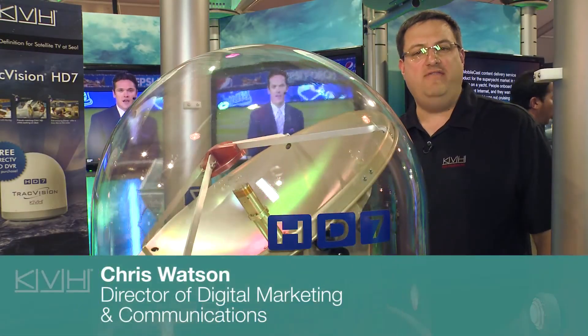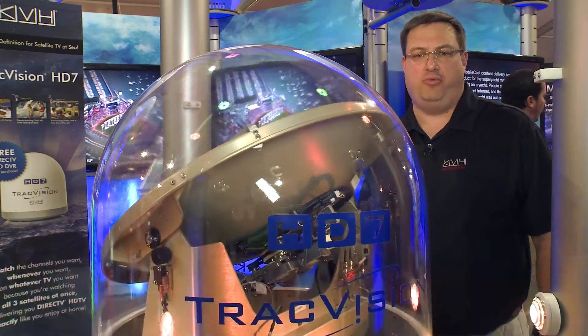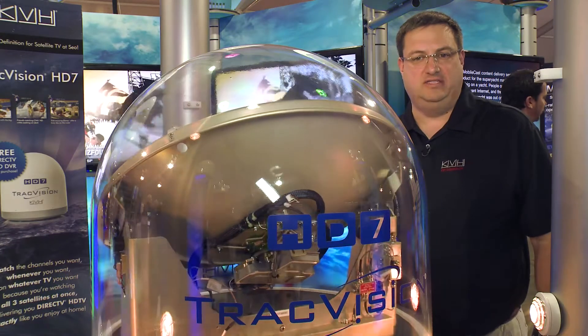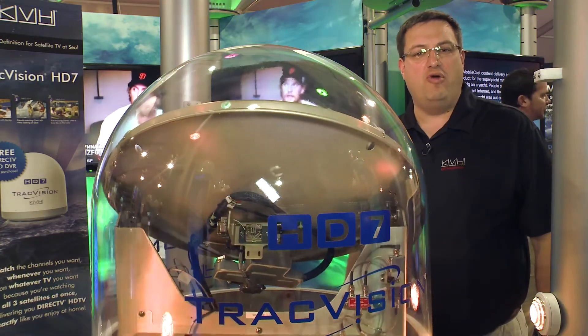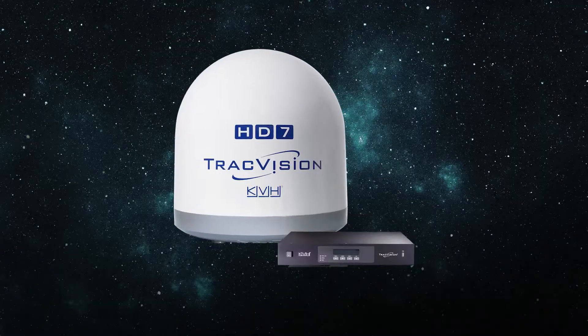This is Satellite TV at Sea like you've never seen before. KVH's 60-centimeter TracVision HD7 antenna is a breakthrough in maritime satellite TV design, bringing high-definition programming from DirecTV to your boat or yacht the same way you enjoy it at home.